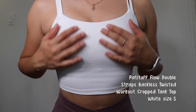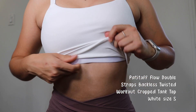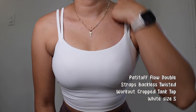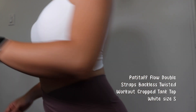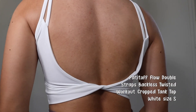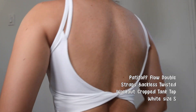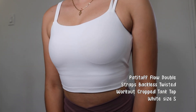I paired the flare leggings with the Padded Off Flow double straps backless twisted workout crop tank top in white, size small. From the front it looks like a regular tank top with double straps, and it also has a built-in bra, which I love. I will say this one runs a little small — it feels more like an extra small to me, so if you're between sizes or have a bigger chest, definitely size up. On the back it has a cute twisted design that's a little open at the top. I love it — it goes amazing with everything.